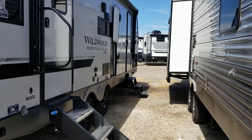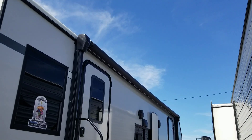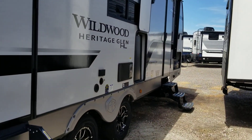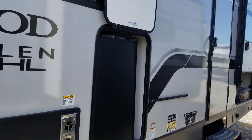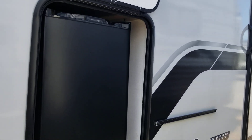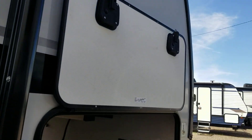It has a housing for the backup camera and for the ladder that you can add. There are two entry doors — one under the living area and one into the bedroom. It has a 20-foot electric awning, fold-up steps going into the living room, an outside mini fridge, and a spot for the griddle.